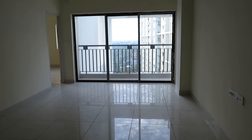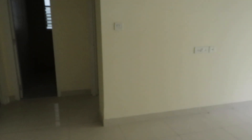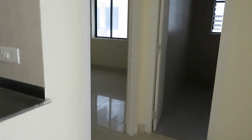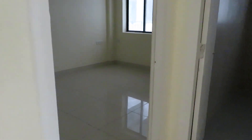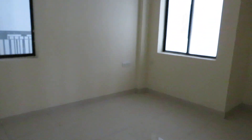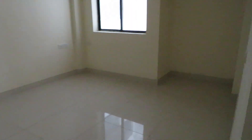You can see the beautiful living cum dining area, and just on my left side you can see this is the first bedroom with windows on both sides along with wardrobe space.